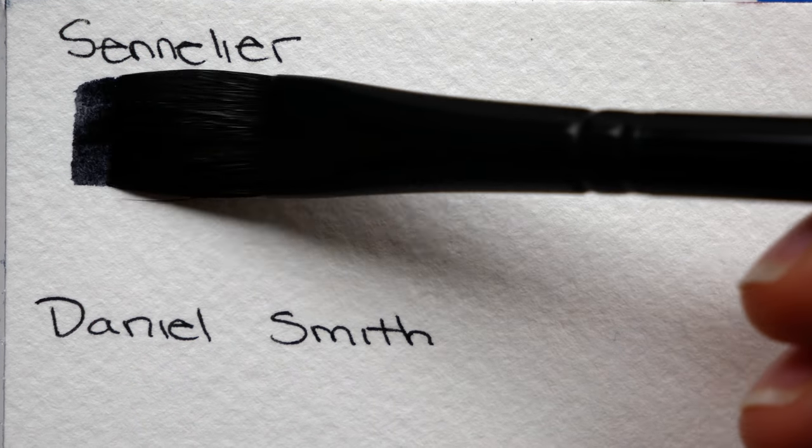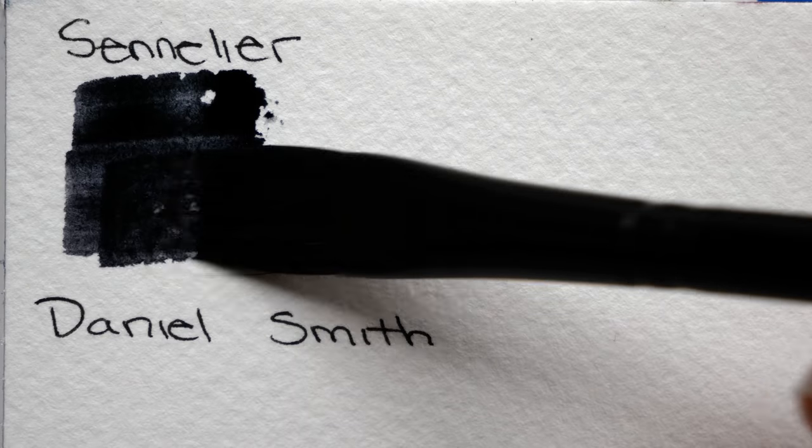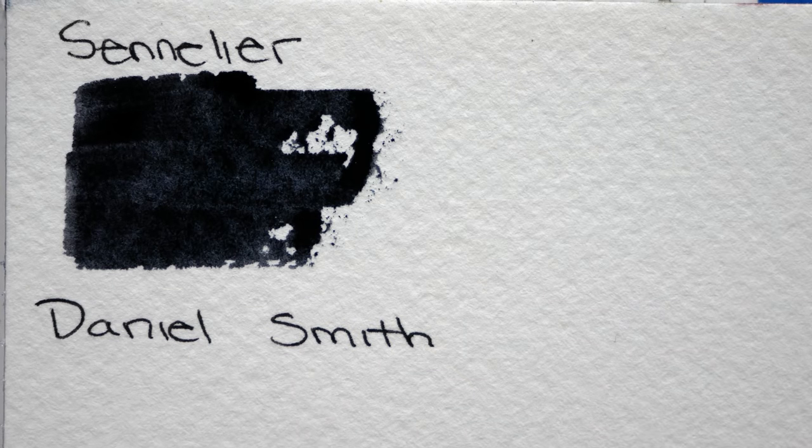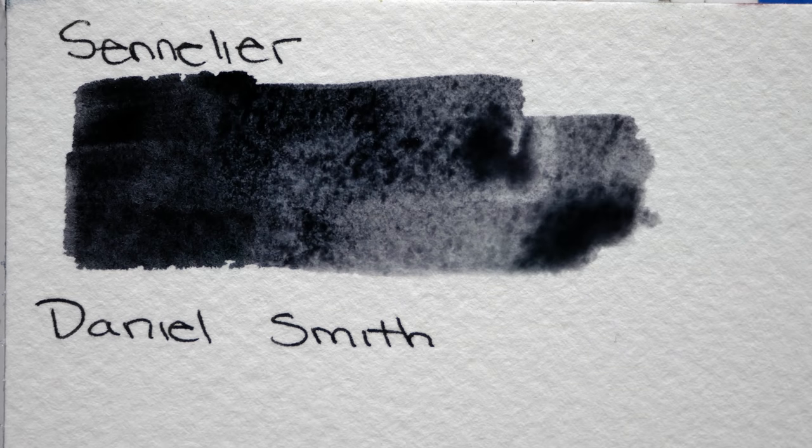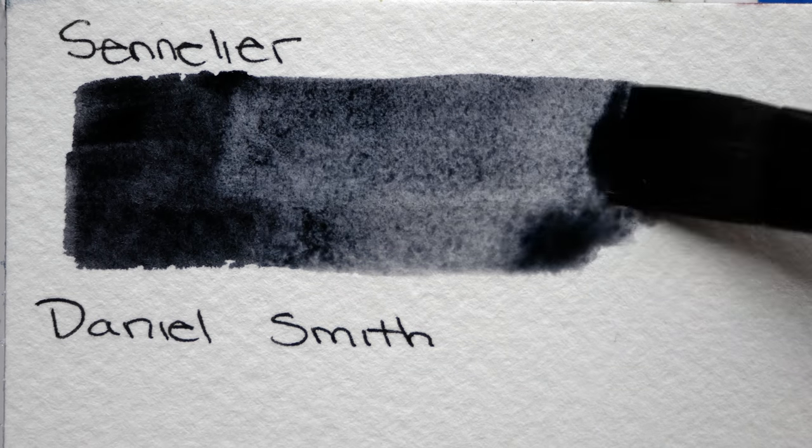Hey guys, Arlisha here and welcome to another video. This week we are going to be doing another limited color palette thing and we're going to be focusing on Payne's Gray this week, which I'm really excited about.